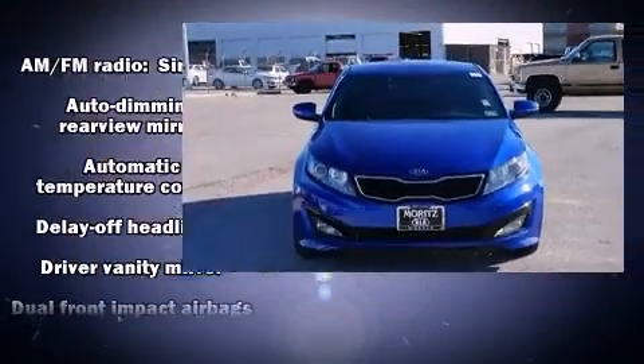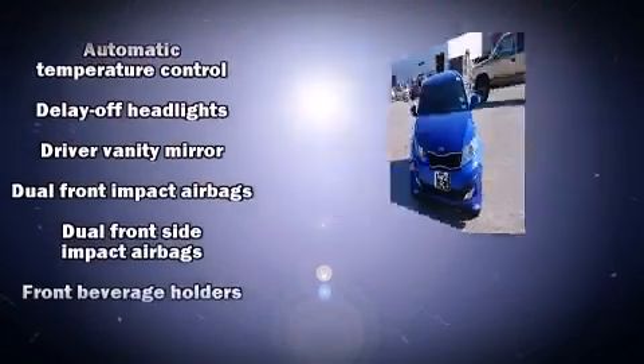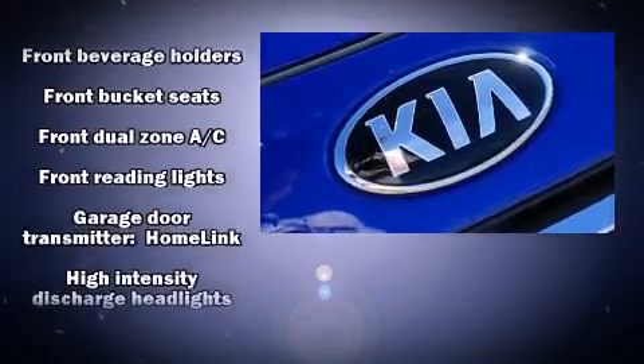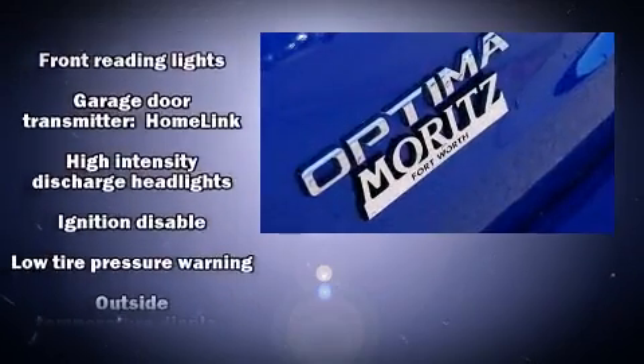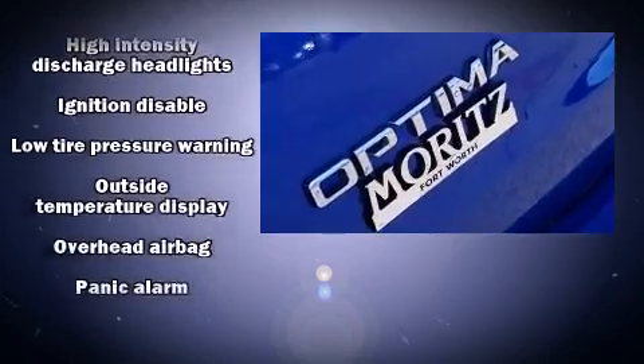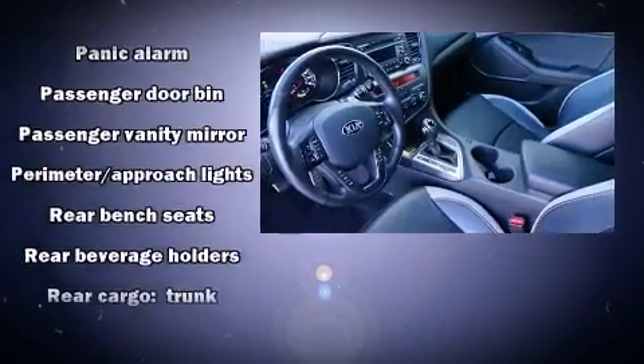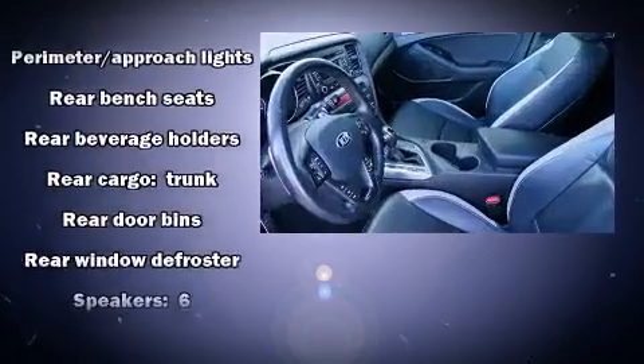A panic alarm and four-wheel disc brakes with ABS are also included. Electronic stability control stands out as a technologically savvy innovation, keeping you better connected to the road. A Carfax history report provides you peace of mind by detailing information related to past owners and service records.